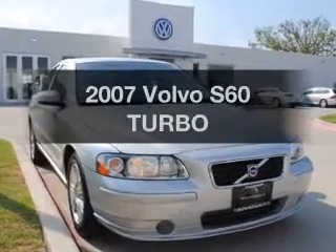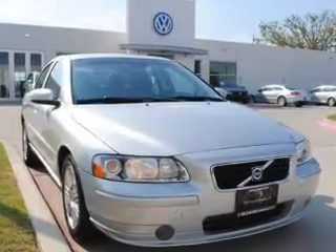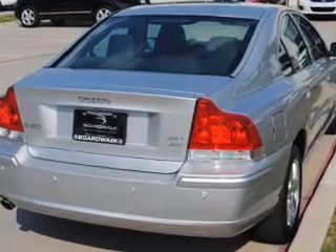Imagine yourself in this 2007 Volvo S60. If you're looking for an automobile with great attributes, look no further.